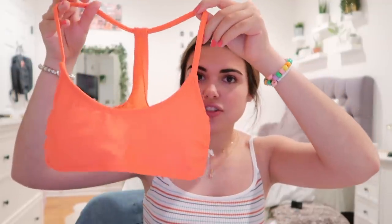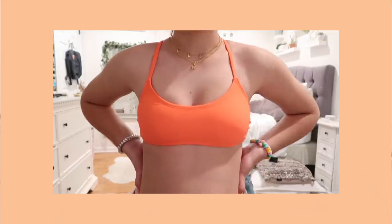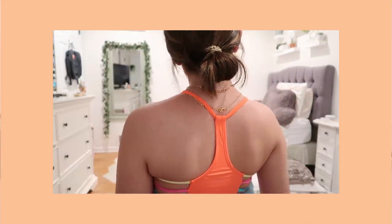This is a bathing suit I probably got in seventh grade and it was my favorite for so long. It's just like a sports bra — really colorful and cute, and it makes you look really tan, which is nice. I love how simple it is. I haven't worn it in a while but I definitely should because it was my favorite for so long.